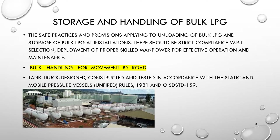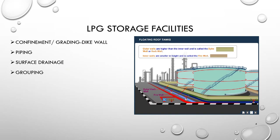For movement of bulk LPG by road, tank trucks are used. The tank trucks are designed, constructed, and tested in accordance with the Static and Mobile Pressure Vessel Rules. LPG storage facilities include confinement or grading provisions.